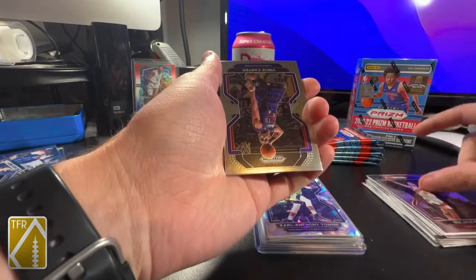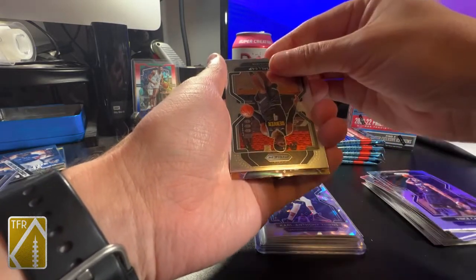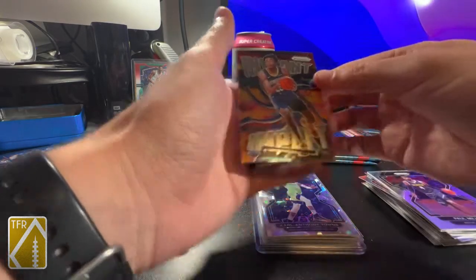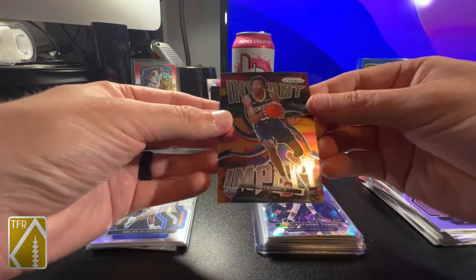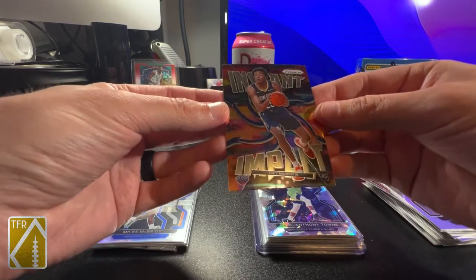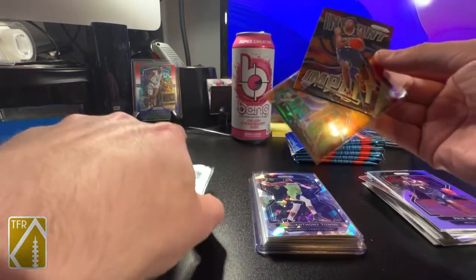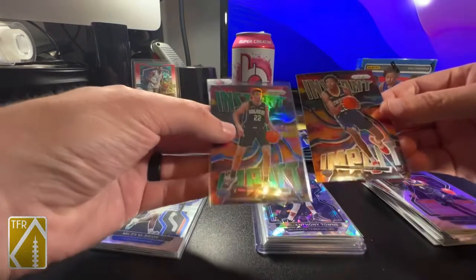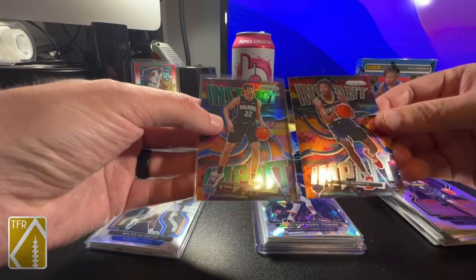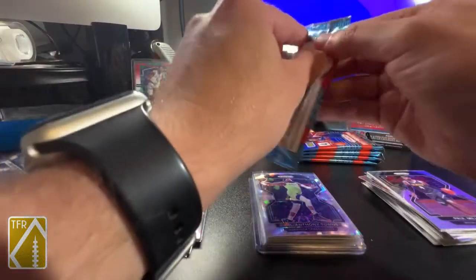Malachi Flynn, Vince Carter, Paul Millsap, and it's gonna be an Instant Impact - Trey Murphy Instant Impact. It's a nice-looking insert. I kind of like it. It does look better with the prism. I'm guessing that's a green prism, just now noticing that. Inserts in Prism typically just look a lot better when they're prism, not just the base chrome look.